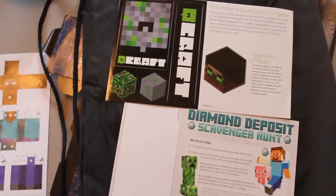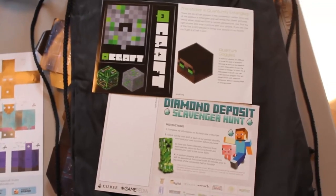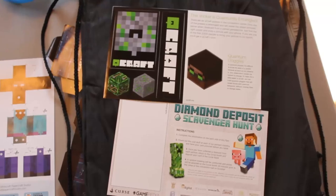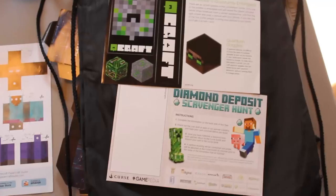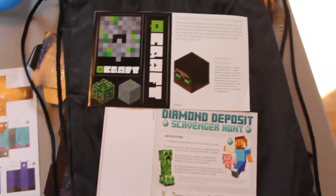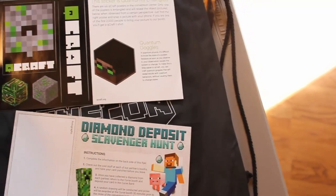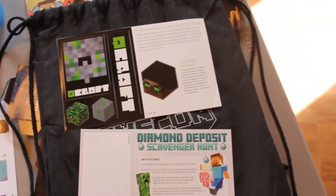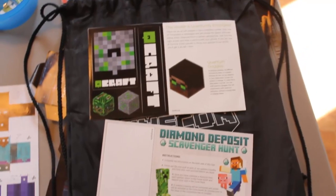Also in the goodie bags — and I'm not going to show it because the code is on there — was a free cape for your avatar for Xbox 360. They did this for the first Minecon too. There were also some stickers for a server called QCraft, which is apparently made by Google and adds quantum physics into Minecraft. It was crazy.